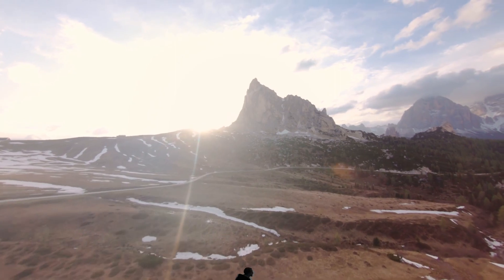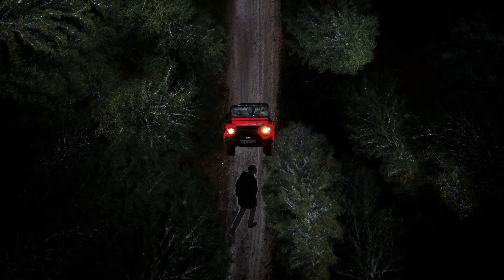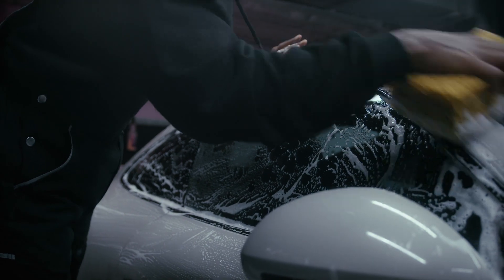The trolley dilemma goes something like this: in cases where crashing is the only outcome, who should it hurt — the passenger or the people outside the car? So if you ever get a car like that, you should probably take good care of it.